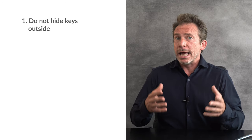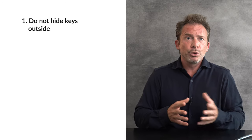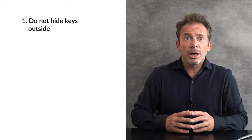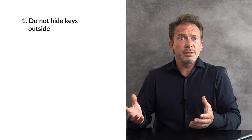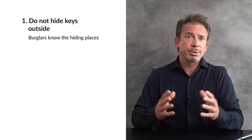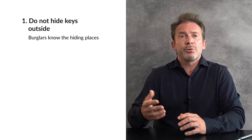Before I tell you what measures really help against burglaries, a few quick tips on what to avoid. First, don't leave a key outside. Many burglars spy on a property before attacking it. If you hide a key outside, a burglar might see that. And also, burglars know the most common key hiding places anyway, so be careful with this.